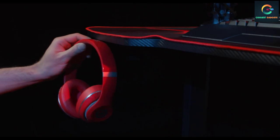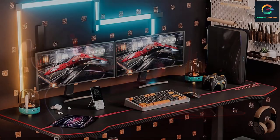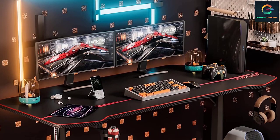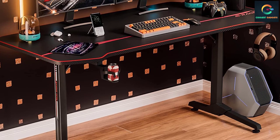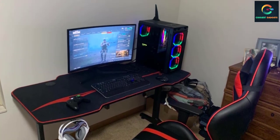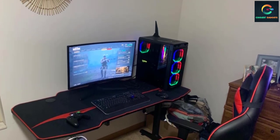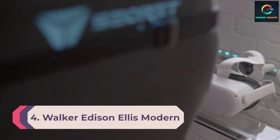It provides a full-coverage soft mouse pad with a cup holder, earphone hook, wire hub, and gaming handle rack, offering a clean and comfortable gaming experience. The desktop is easy to clean and can bear a maximum weight capacity of 280 pounds. This gaming desk is spacious and easy to assemble, letting you place at least two monitors and still have space for other accessories.